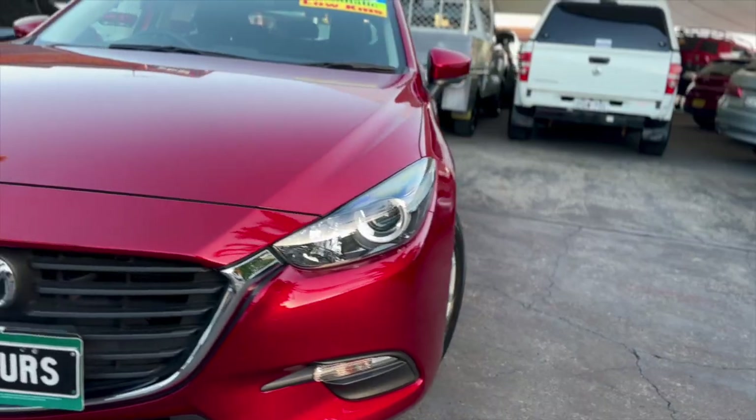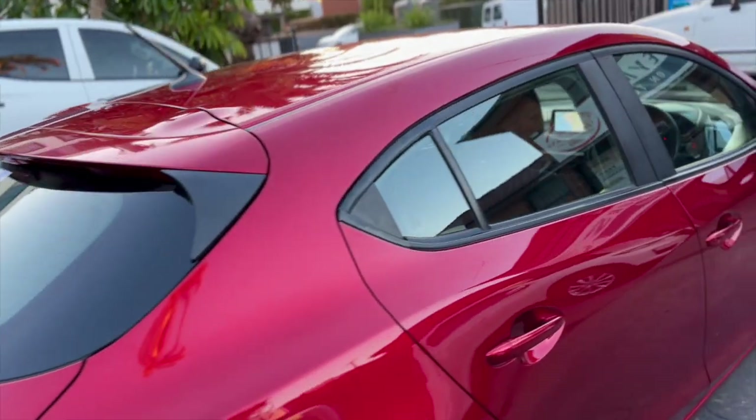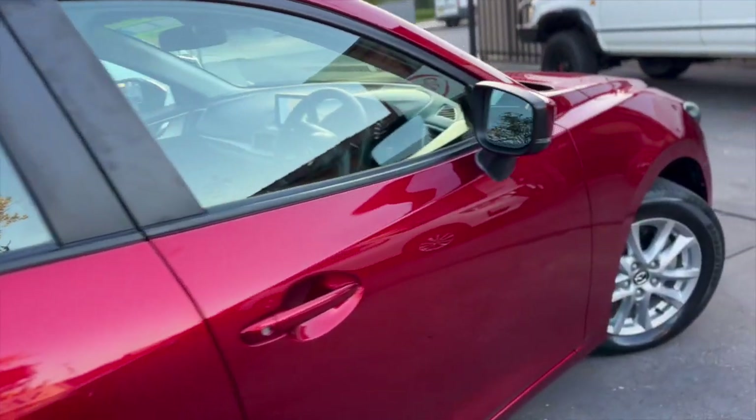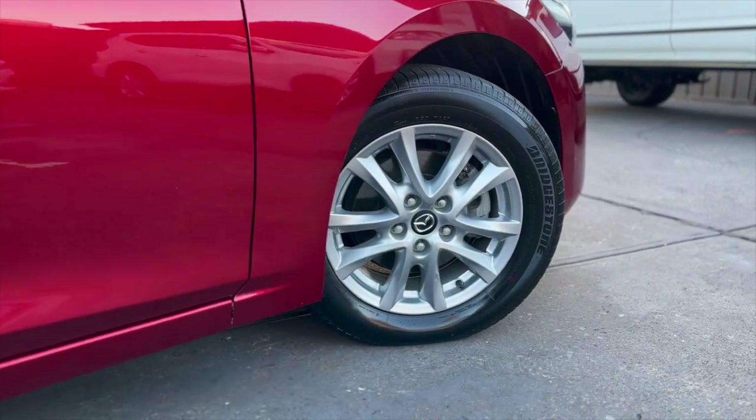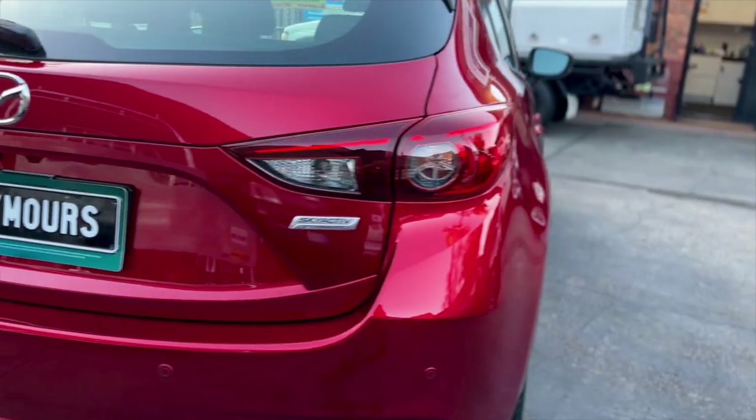Seymour at Seymour's. Take your pick from quality used cars at Seymour's. All vehicles are backed with a 1, 3 or 5 year warranty for guaranteed peace of mind. See for yourself at Seymour's on Tudor Street Hamilton.